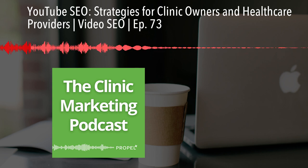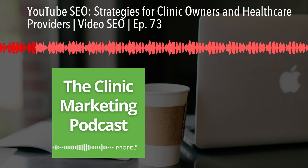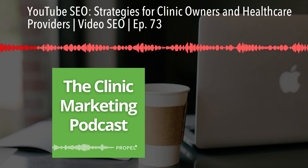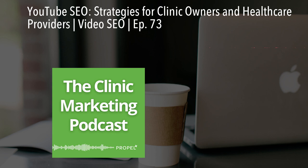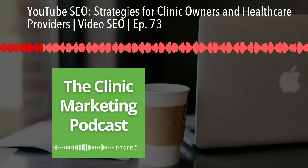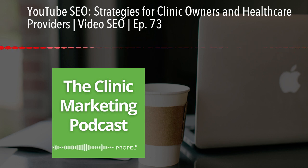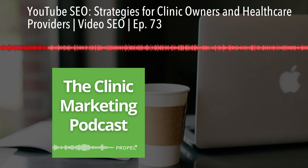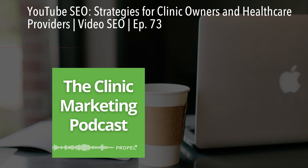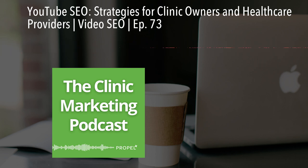Before we dive into the strategies, let's clear up one common misconception. Many people think that optimizing videos for Google is the same thing as optimizing them for YouTube. But YouTube is its own beast — it has its own ranking factors and algorithms. So when you're working on YouTube SEO, focus on ranking within YouTube itself first. This will give you a better shot at boosting your video's visibility and driving more traffic to your clinic.